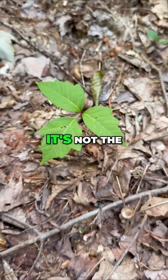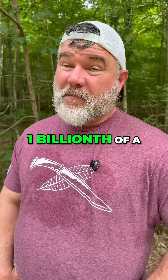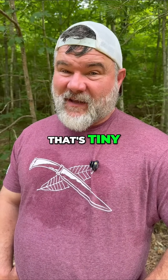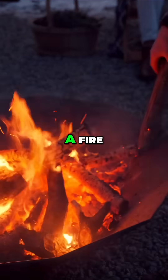But what makes it so dangerous? It's not the leaves, it's not the vine — it's actually the urushiol oil that is inside of it. One billionth of a gram — that's tiny — can cause a rash, whether it's alive, dead, dried, or burning in a fire.